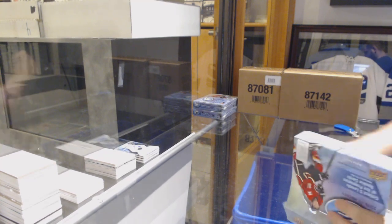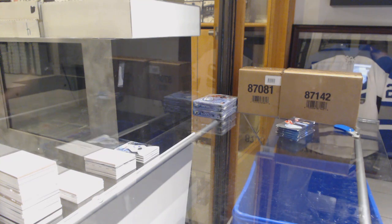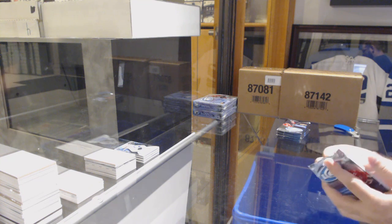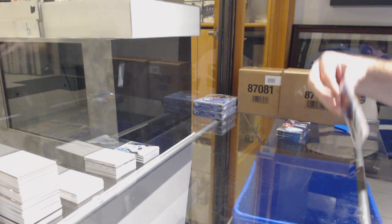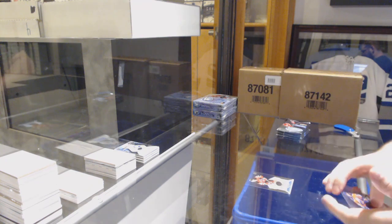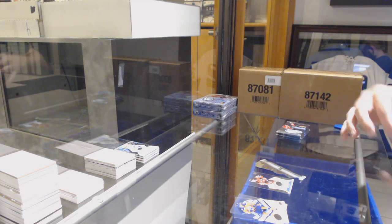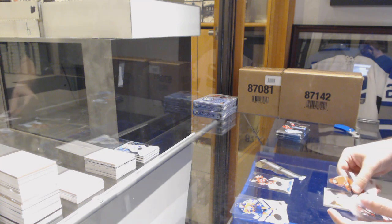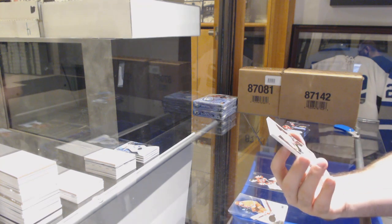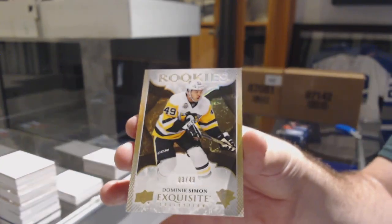I like when a whole bunch of teams get items — that is my favorite. Yeah, you might think about that — Barzal out of 4.99. 12.99 for the Devils, Nick Lappin. Hey, sometimes they're gonna get them, sometimes they're gonna miss them. For the Penguins, number 249 Exquisite rookie Dominic Simone, 12.99.